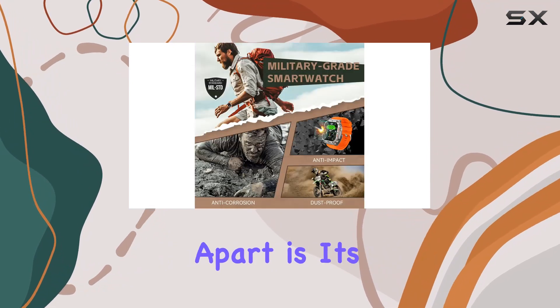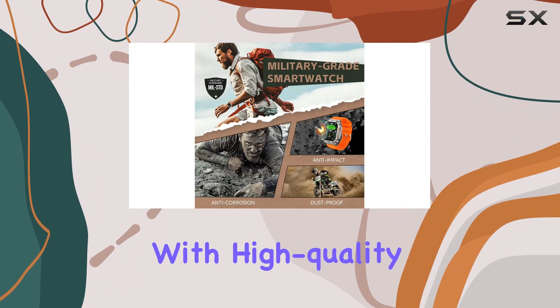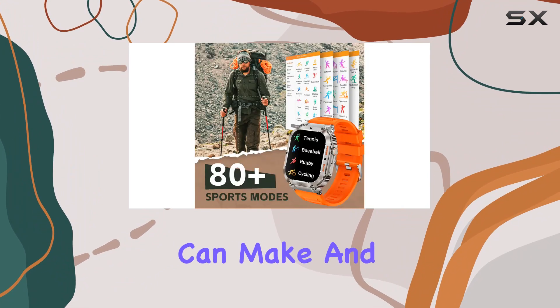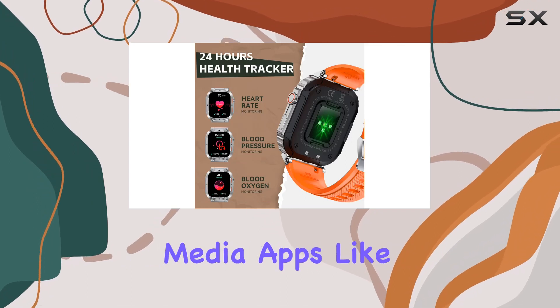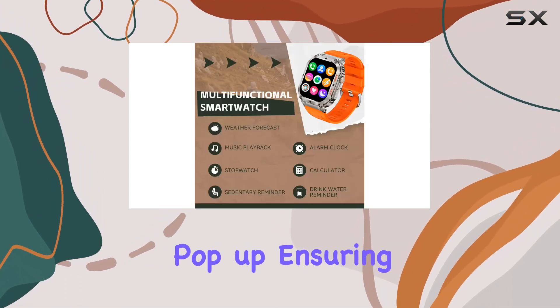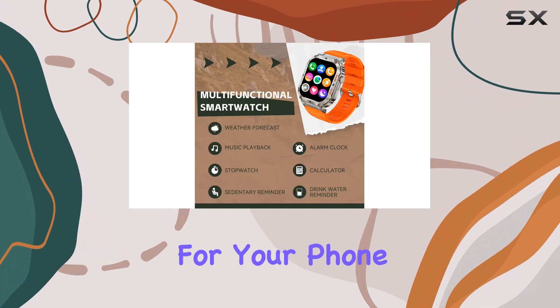What sets this smartwatch apart is its call functionality. With high-quality speakers, you can make and receive calls directly from your wrist. Notifications from social media apps like Facebook and WhatsApp also pop up, ensuring you stay connected without reaching for your phone.